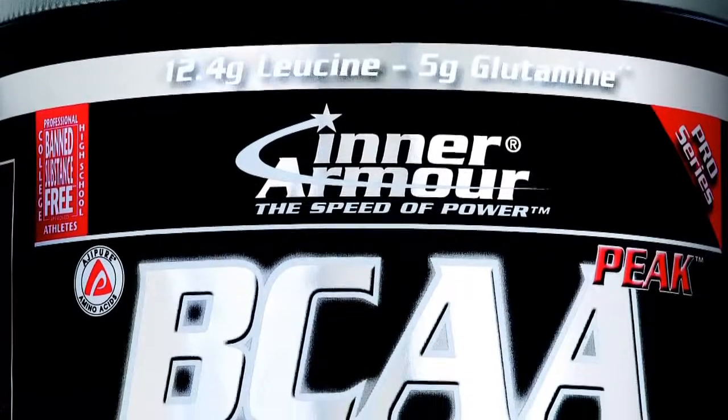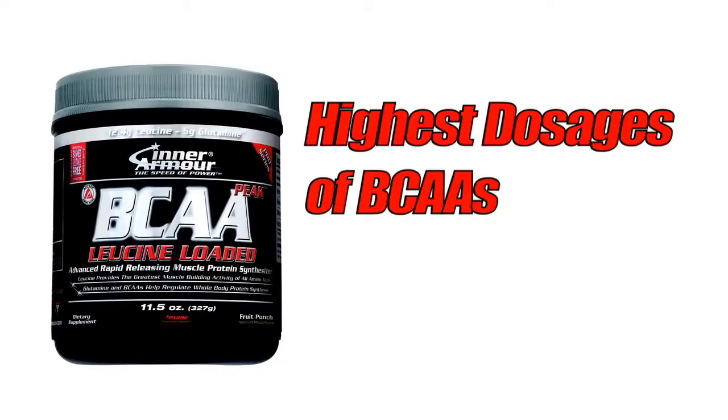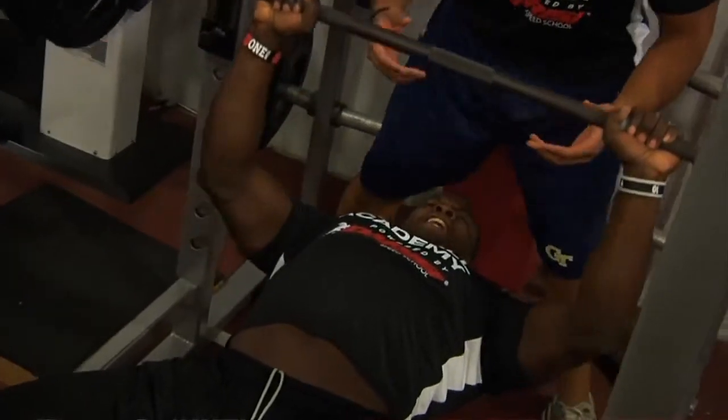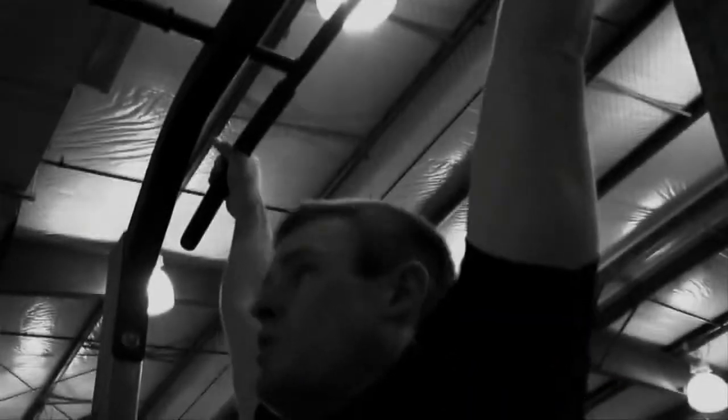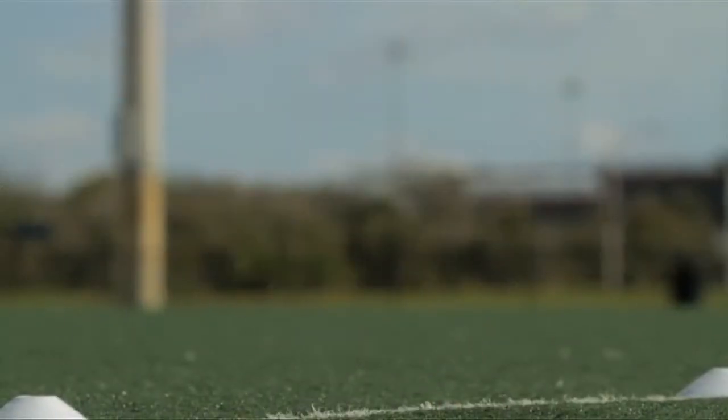InterArmor has come up with a new product called BCAA Peak. It's got some of the highest recorded dosages of branched-chain amino acids ever, and it is always banned substance-free. If you're interested in building muscle or making sure that you maintain the muscle that you already have, as well as doing it in a banned substance-free environment, then I recommend to all my athletes and to you, BCAA Peak.